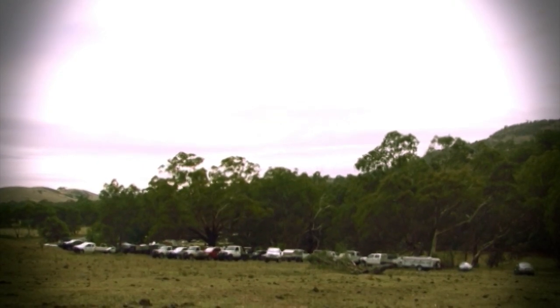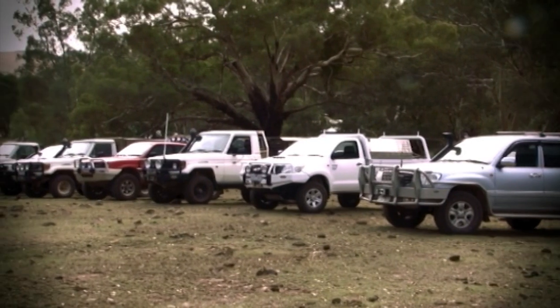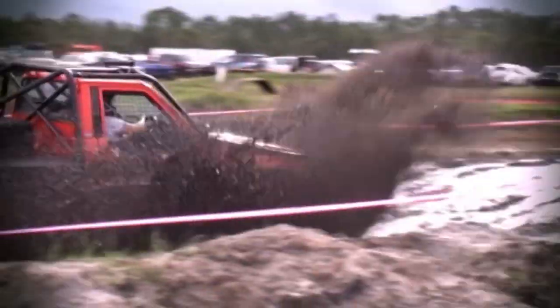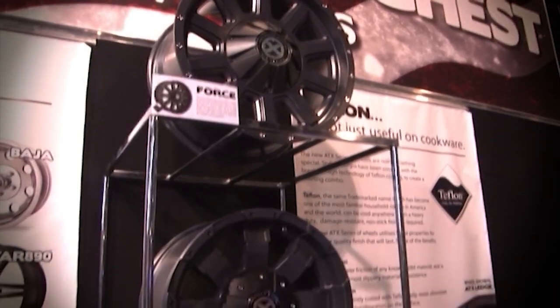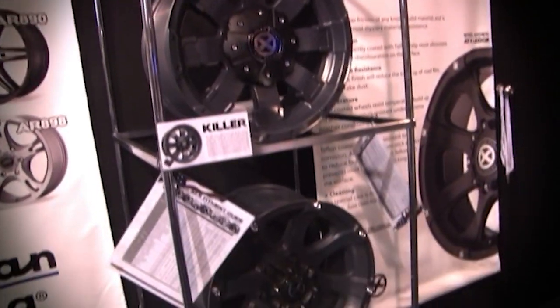This week on 4WDTV we feature the tough high country rigs of the Victorian Hound Hunters Association. We finish off our Cape York trip, highlight the action from the Superior Engineering Farm Fantastic event and take a look at keeping your fuel tanks clean, quality diesel power chips and the latest in bling 4x4 rims. I'm Simon Christie, all that and plenty more, let's get into it.